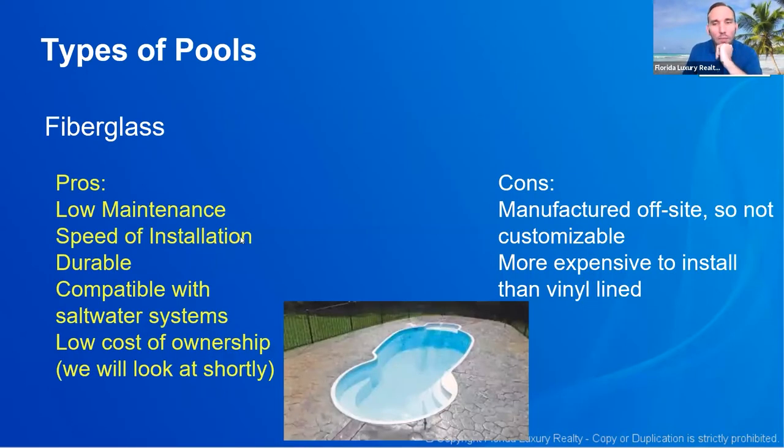Fiberglass pools in Florida are fairly common. They're very low maintenance with a quick installation process, compatible with saltwater systems, and have a low cost of ownership. Some of the cons are that they're manufactured off-site — they dig out your land and drop the pool inside. They can be more expensive to install than vinyl-lined pools, so that's the trade-off.